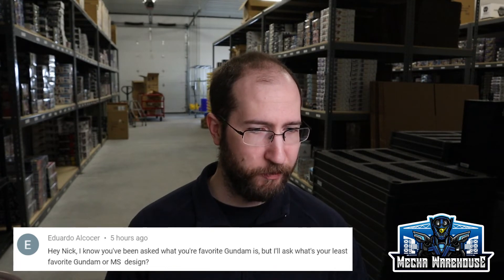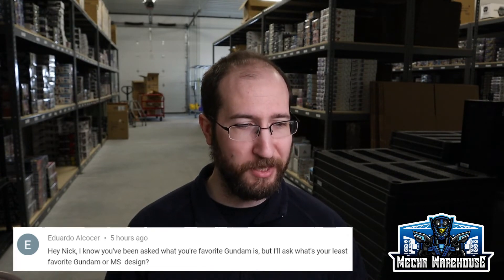The next question is from Eduardo Alcoser: hey Nick, what's your least favorite Gundam or MS design? This is a great question — I actually had to wander around the warehouse for like five minutes before I started shooting to try to figure out what that was, because I couldn't off the top of my head think of a Gundam or mobile suit that I didn't really like. The one I came up with is the Bound Doc. I'll try to post a picture up here. It's just kind of hokey and weird. I see why some people like it because it's different, but it's just — eh, I don't really care for it.